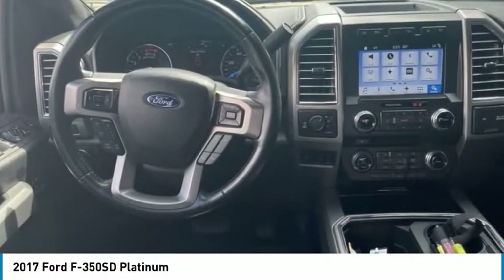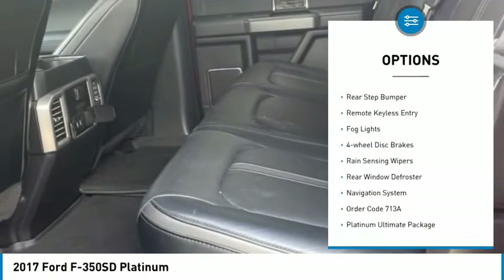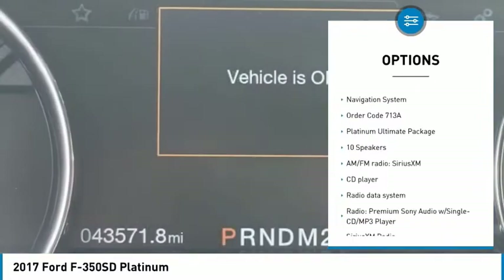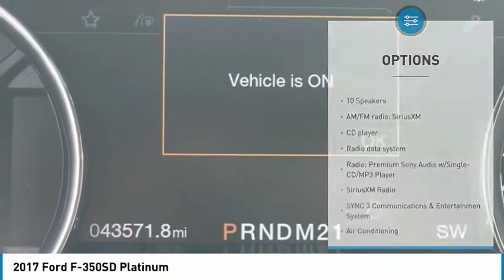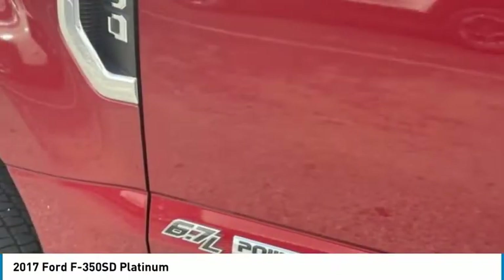Here are some of this vehicle's great options: electronic stability control, alloy wheels, brake assist, traction control, rear step bumper, remote keyless entry, fog lights, four-wheel disc brakes, rain-sensing wipers, and rear window defroster.